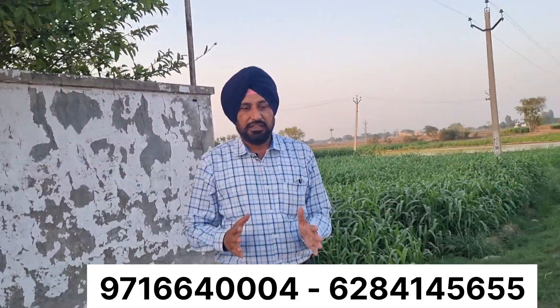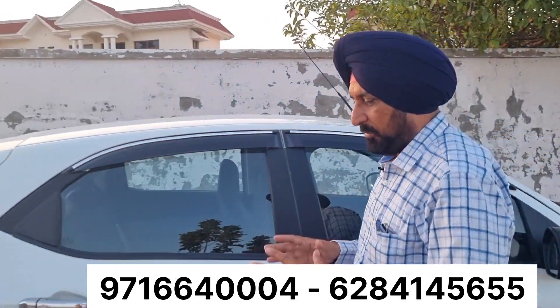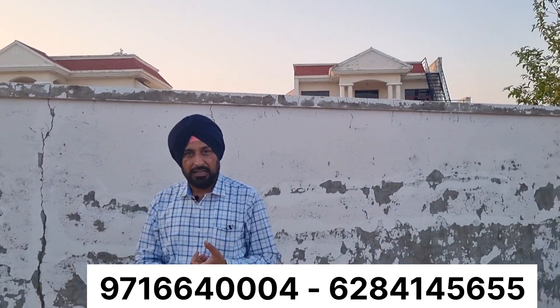Many people call us saying they will arrange financing from the bank, but these are the wrong things. We don't have a bank loan available on this property.